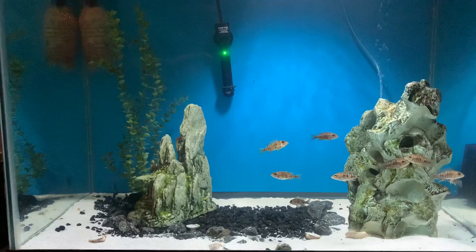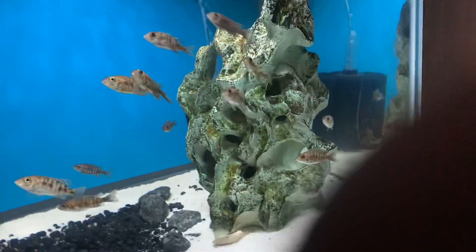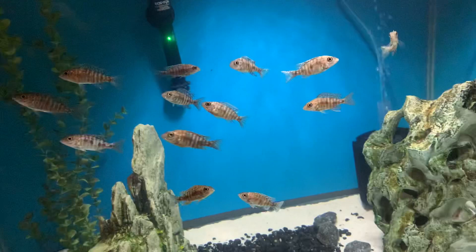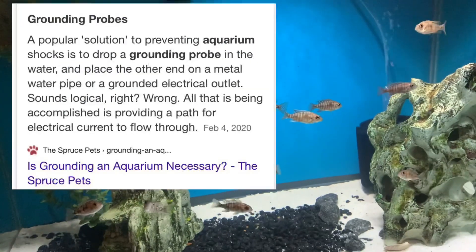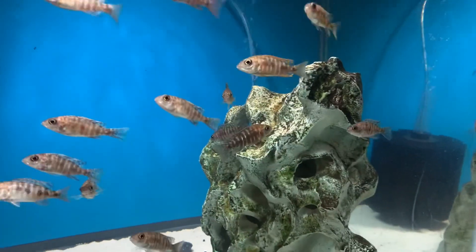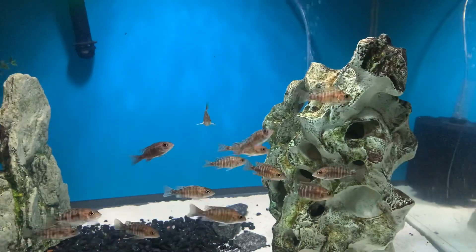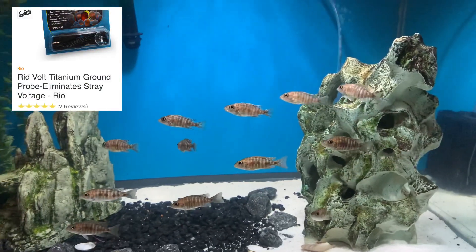Another option is a grounding probe. It basically grounds the water and any stray electricity down to an outlet, giving the electricity a place to go instead of killing your fish. The problem is this is more of a safety measure — it doesn't solve the underlying problem. If you need a grounding probe and you're grounding electricity, it means you still have electricity in your aquarium. You still want to find the source. But they're not very expensive — about $12 each — and they do at least give the electricity a place to go so it doesn't overwhelm and kill your fish.